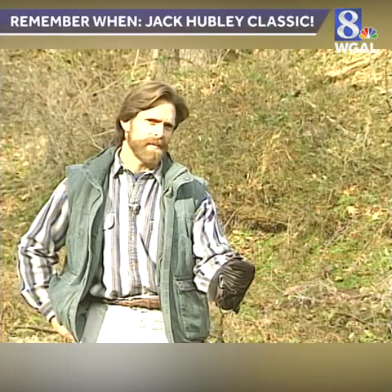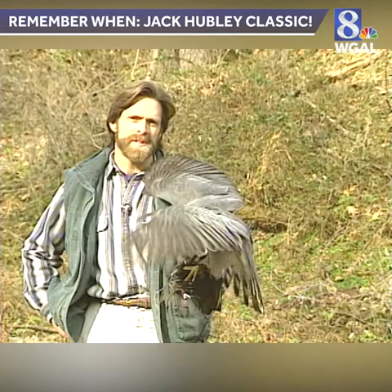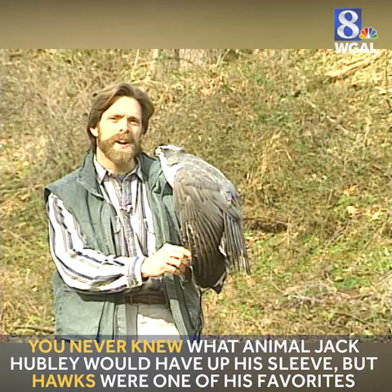The biggest of the three accipiters is the goshawk. But you're not nearly as likely to see this big girl in your backyard as you are her smaller cousins, the Cooper's hawk and the sharp-shinned hawk.